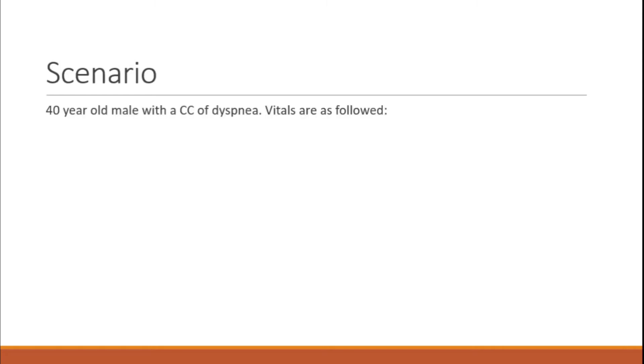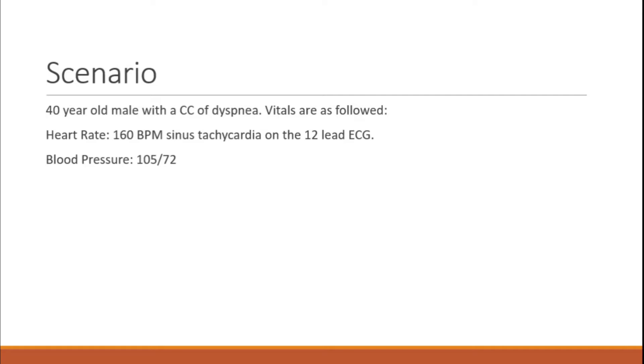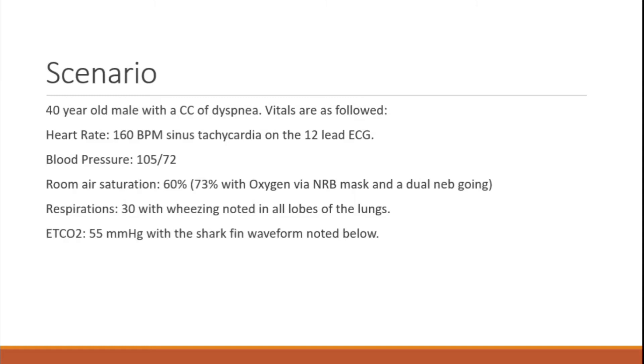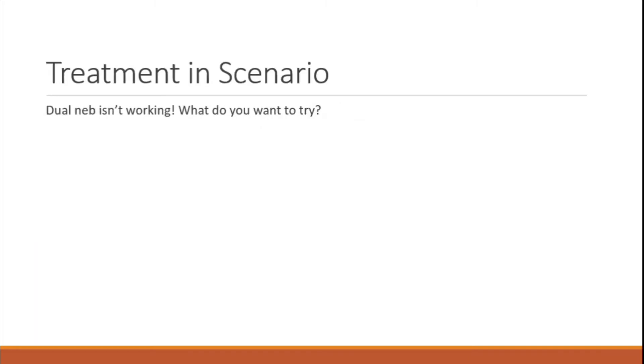Here's our scenario: a 40-year-old male with a chief complaint of shortness of breath. Heart rate is 160 beats per minute — sinus tach on a 12-lead. Blood pressure is 105 over 72. Room air saturation is 60%. You put them on oxygen with a non-rebreather and a dual neb — Atrovent and albuterol going — which bumped him up to 73%. Respirations are 30, wheezing on auscultation of all lobes, and end-tidal CO2 at 55 with a shark fin morphology.